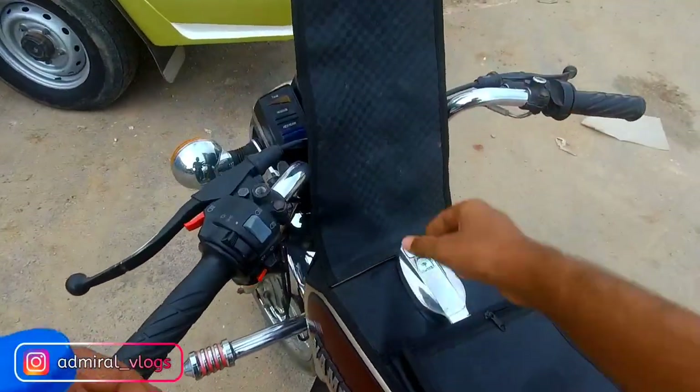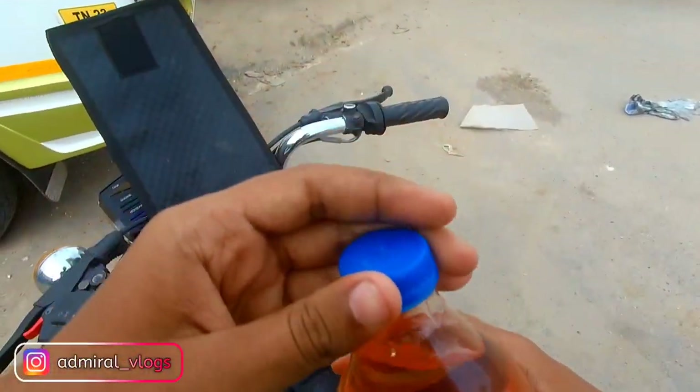The tank is full of MTR. Let's go to petrol.